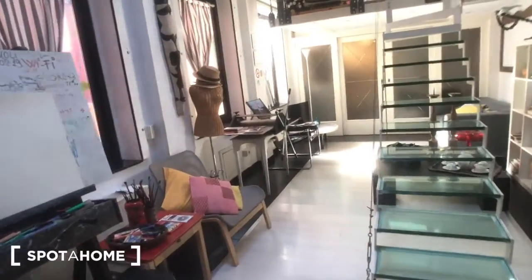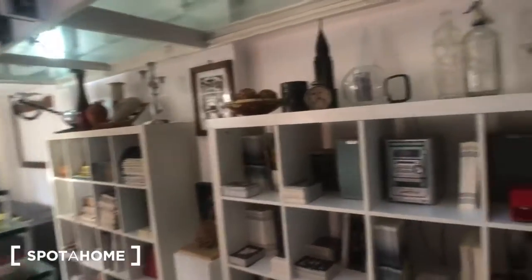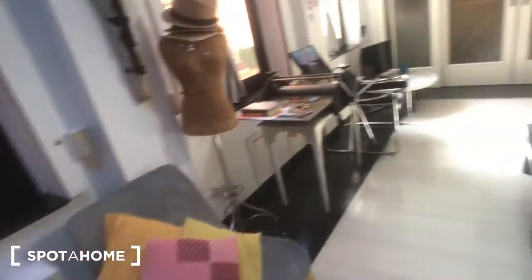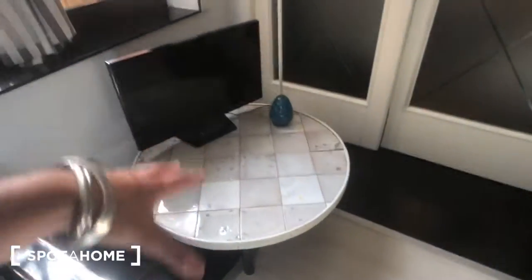You have an AC device right here and another AC device above. There's this huge and beautiful library all over the wall with a lot of space. Then you have a cozy sofa and some tables, another table right here, with the TV. We're in front of this very nice and cozy sofa with a lamp right there.